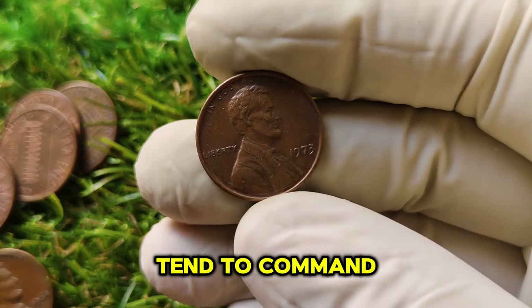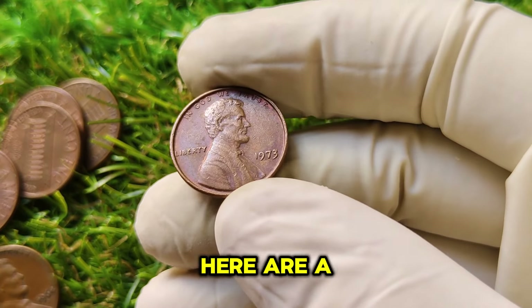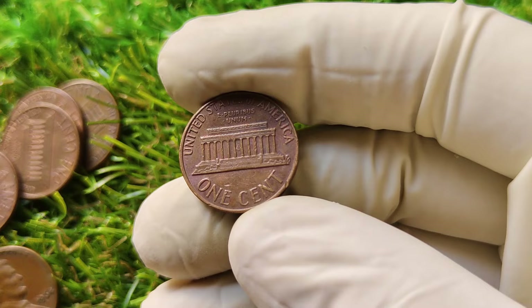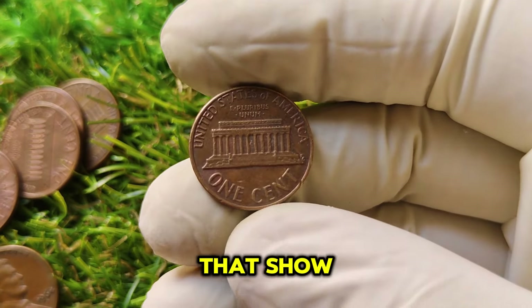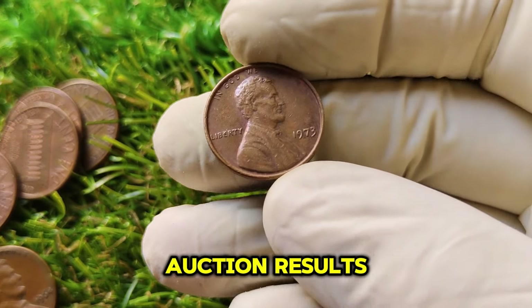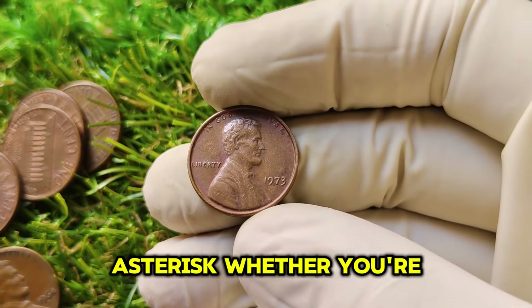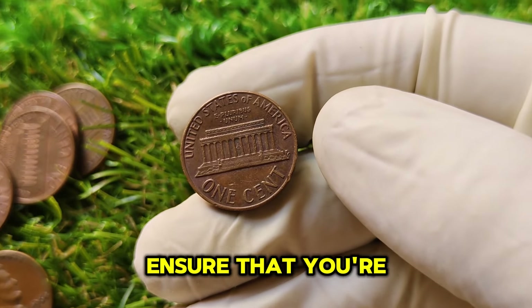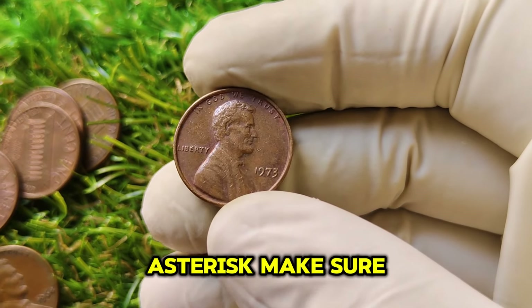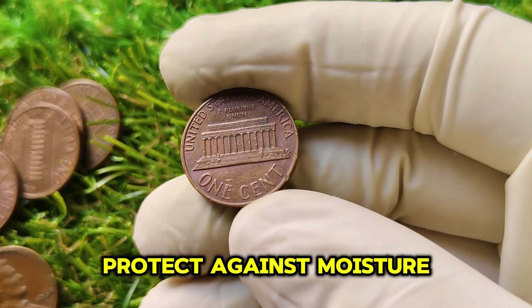Coins that are well-preserved tend to command higher prices as they become rarer over time. If you're looking to start collecting or investing in Lincoln pennies, here are a few tips to keep in mind. First, condition matters — always consider the grade of the coin, as higher-grade coins are worth significantly more than those that show wear and tear. Second, research — stay updated on market trends and auction results to understand the current value of your coins. Third, buy from reputable sources — whether you're buying online or at coin shows, ensure that you're dealing with trusted dealers who provide accurate information. Fourth, store properly — make sure to store your coins in a safe and controlled environment, using holders that protect against moisture and physical wear.